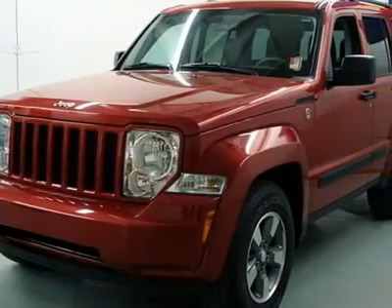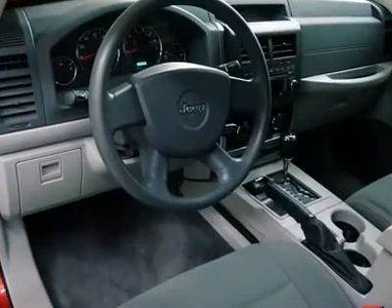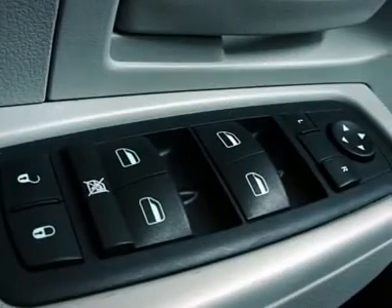With a precision-tuned 3.7L V6 power plant, this Liberty will wring every last mile it can out of a drop of fuel. This SUV is nicely equipped. Highest customer satisfaction in southern Colorado.